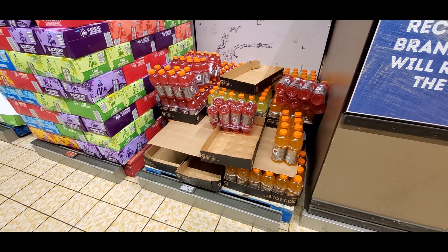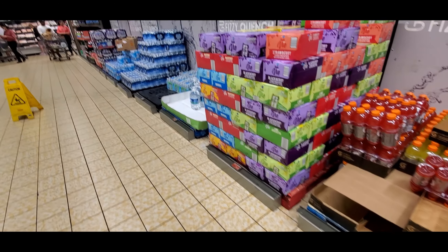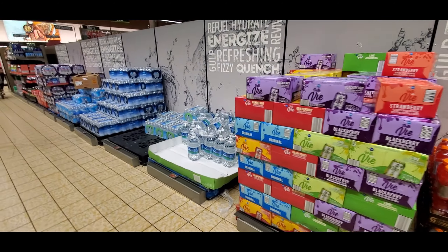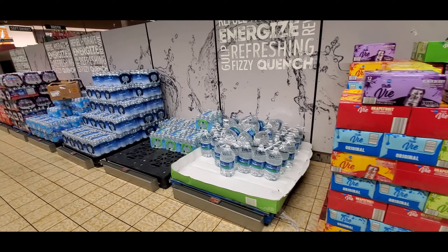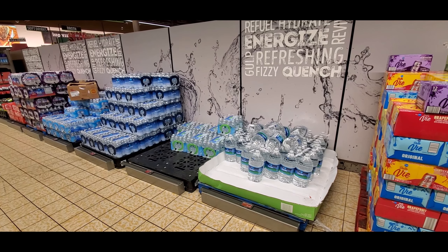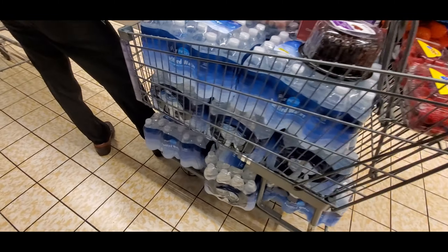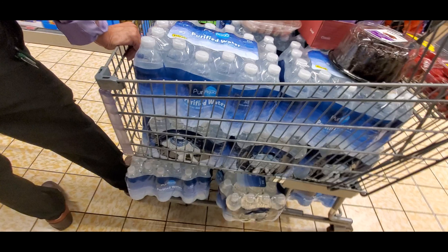The Gatorade section looks a little light. I'm not familiar with this 'Vi' product. As for water, they're a little short on water here, so that may be a slight concern. Oh — here's the water, right here in this man's cart. I don't know how many packs he has there.